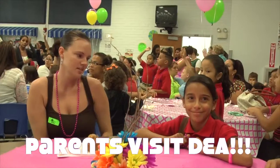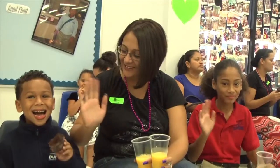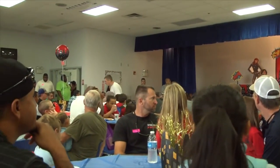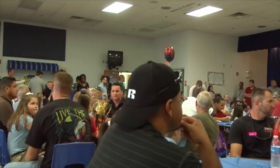Last month we had donuts with dads and muffins with moms. It was a tremendous success. We had almost 200 dads come and over 300 moms come to visit DEA. I wish the paper was here, because if they could see this and see the support that we get from our dads — we know you're hard working, but we really appreciate you coming.